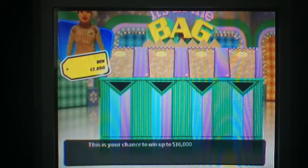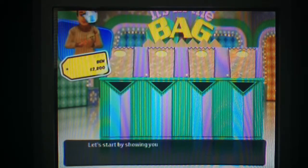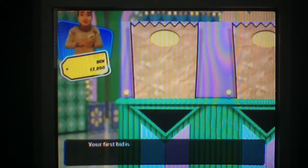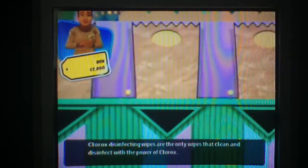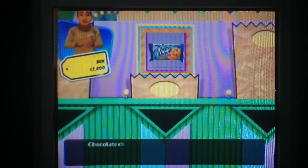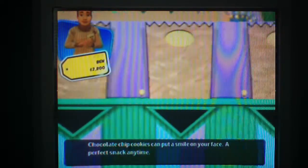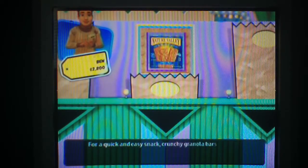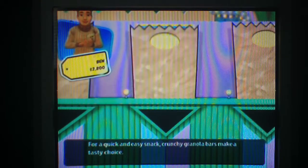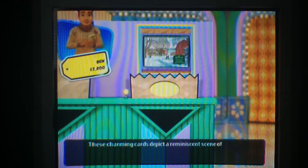This is your chance to win up to $16,000! It's in the Bag. Let's start by showing you the items: Item number one — Clorox Disinfecting Wipes, the only wipes that clean and disinfect with the power of Clorox. Next, Chocolate Chip Cookies — that's going to be like 70-some odd cents. Then crunchy granola bars for a quick and easy snack, and finally, cards depicting a snow-covered neighborhood.